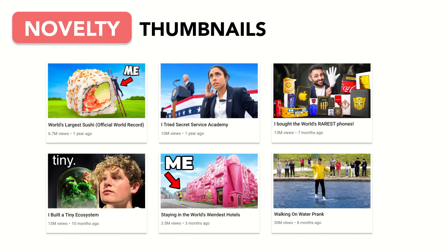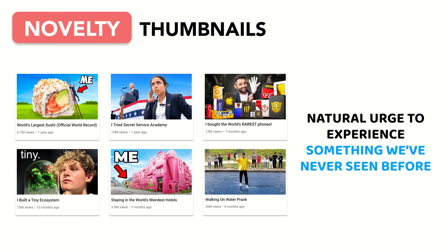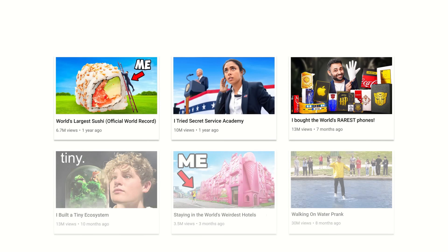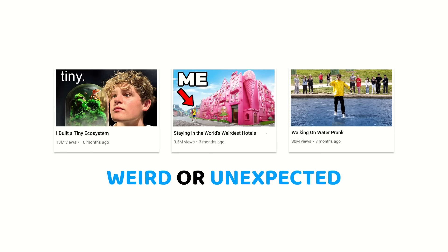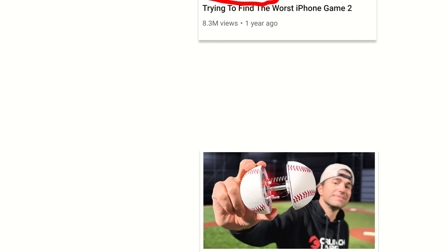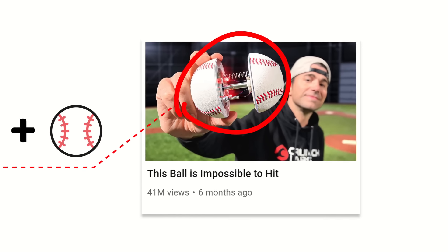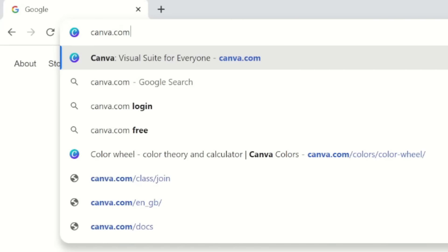And last but not least, novelty thumbnails draw their power from our natural urge to experience something we've never seen before. Novelty thumbnails typically come in two flavors: novelty that inspires awe, and novelty that is weird or unexpected. While novelty can be drawn from complete absurdity, it tends to be most effective when combined with something familiar, offering a unique spin to something we already know.